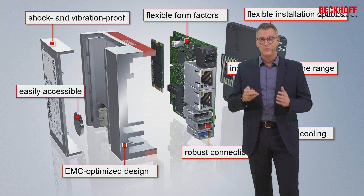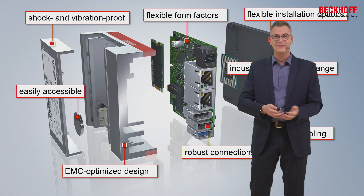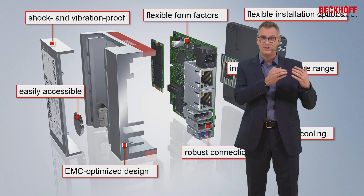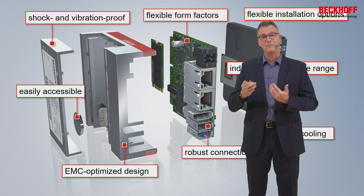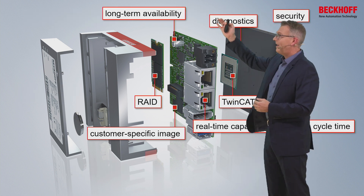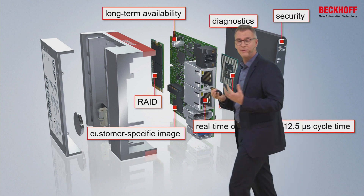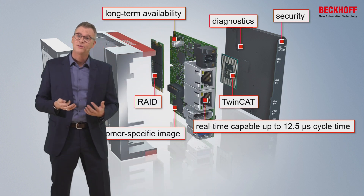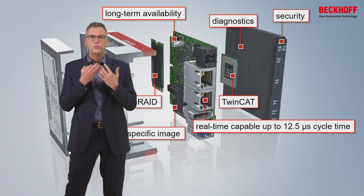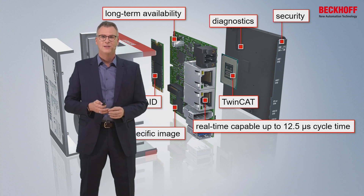But these days, that's not all — we also need to understand the software inside. The days when you just needed to supply hardware are gone. Today you need to understand software, and I don't mean TwinCAT, which utilizes the PC as a machine control. I'm talking about other software products you also need to understand: long-term availability, remote management, customized imaging, selecting the right drivers for Microsoft and other operating systems, diagnostics, security — everything needs to be real-time capable. All these things belong to an industrial PC and belong to our knowledge.